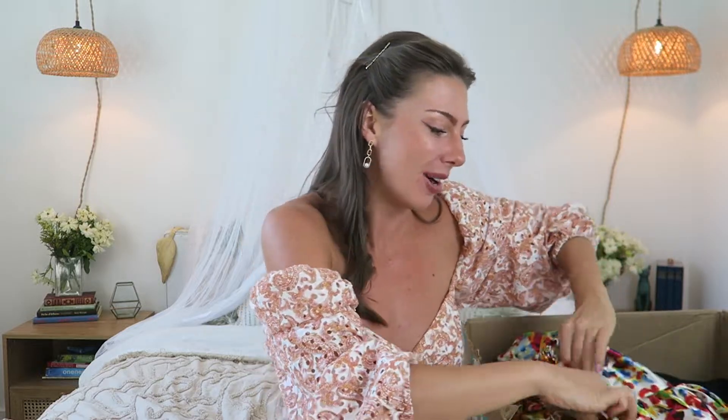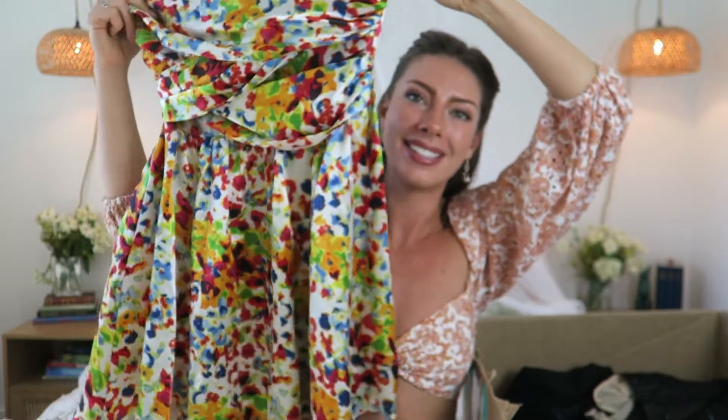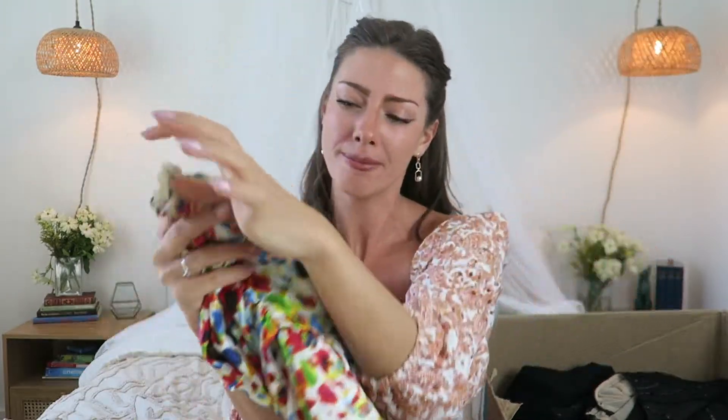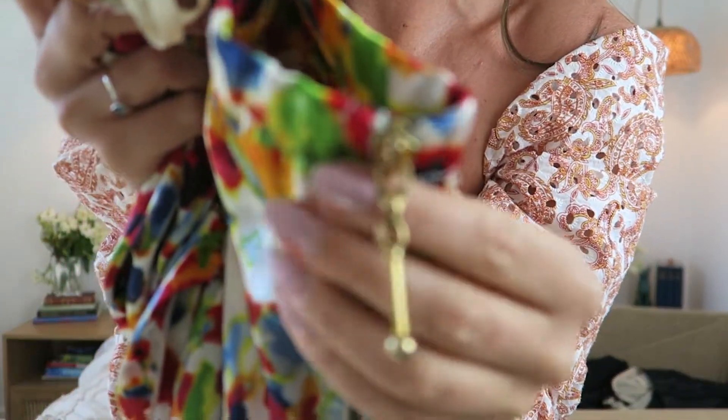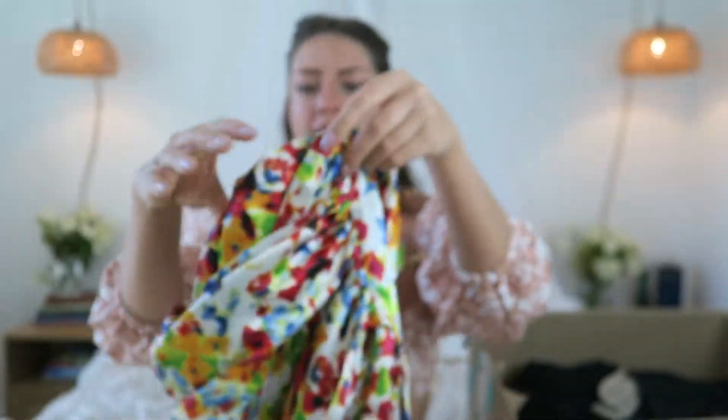The skirt tried to pull this dress out with it, so I guess it'll be the next item I show you. This is such a fun dress from Steve Madden originally. I really love the zipper detail and I think the print on this is gorgeous.